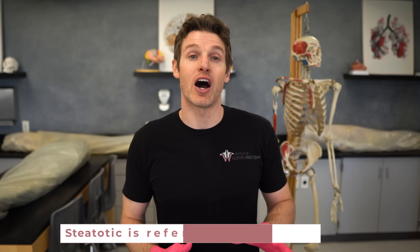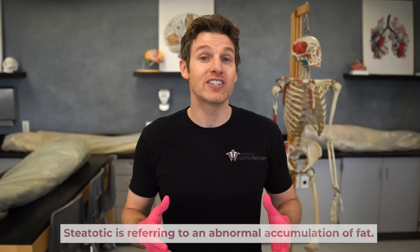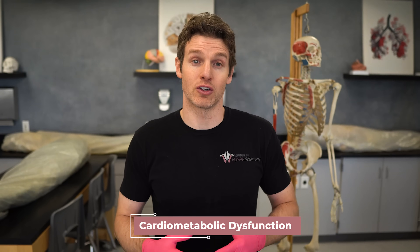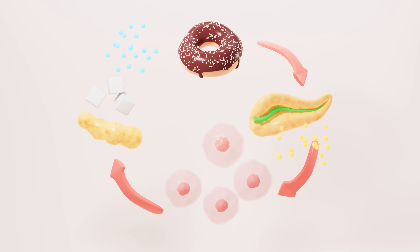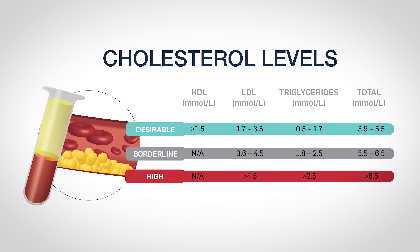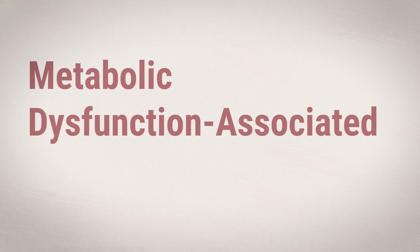Now, I know that name is a mouthful, but let's break it down. We already know that steatotic refers to an abnormal accumulation of fat. So all this name is saying is that we get steatotic liver disease due to certain metabolic — more accurately, cardiometabolic — dysfunctions. These cardiometabolic dysfunctions include being overweight, having insulin resistance or being pre-diabetic or diabetic, hypertension (high blood pressure), and abnormal triglycerides and/or abnormalities in cholesterol levels. Having any one of those, or a combination, will increase your risk and may lead to the development of metabolic dysfunction-associated steatotic liver disease.